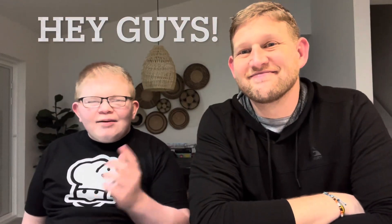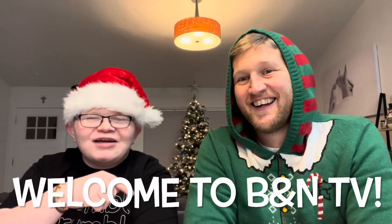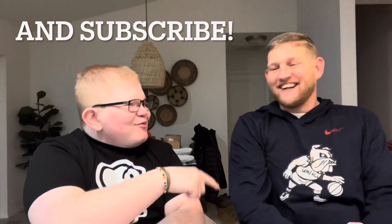Hey guys, welcome back today. I'm joined with my dad. Hey guys! Welcome to Crumble Cookie Monday. When do you keep trying to read your head back?